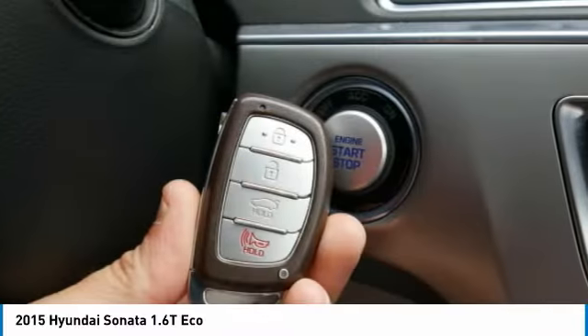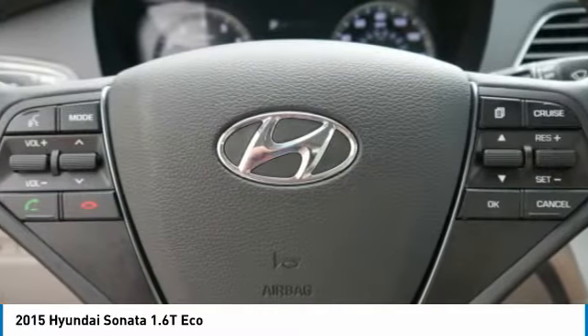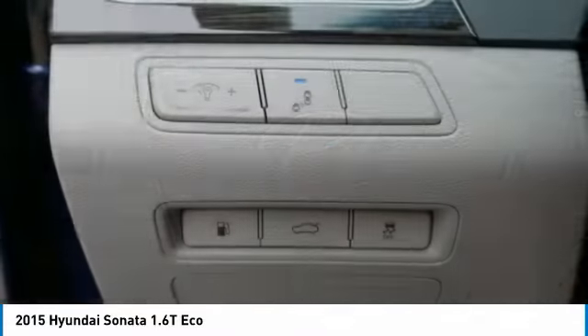FWD. This isn't just a vehicle, it's an experience. So stop in for a test drive today.